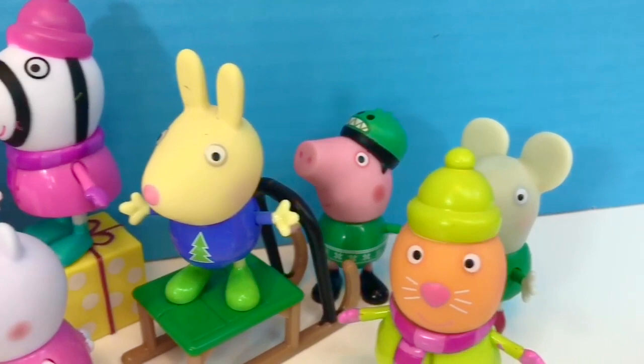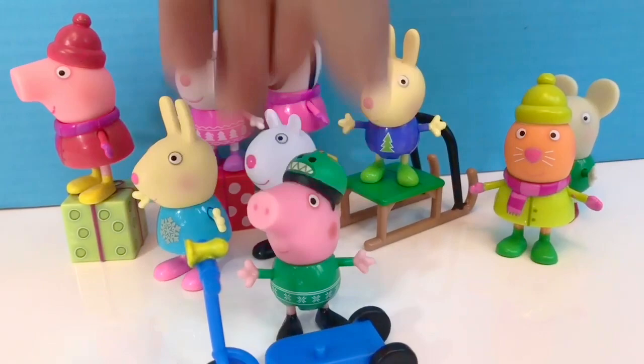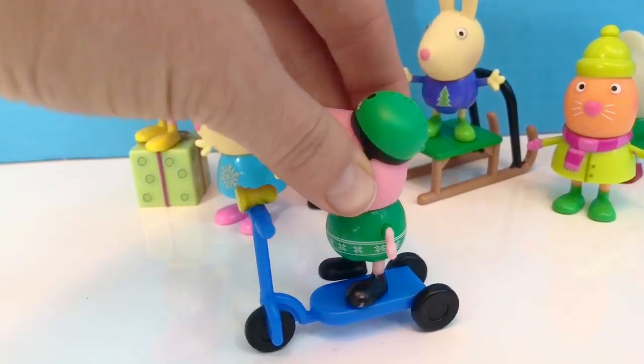And way in the back is a little George and he's wearing a helmet. Why do you think George is wearing a helmet? Because the set came with a little blue scooter for George.